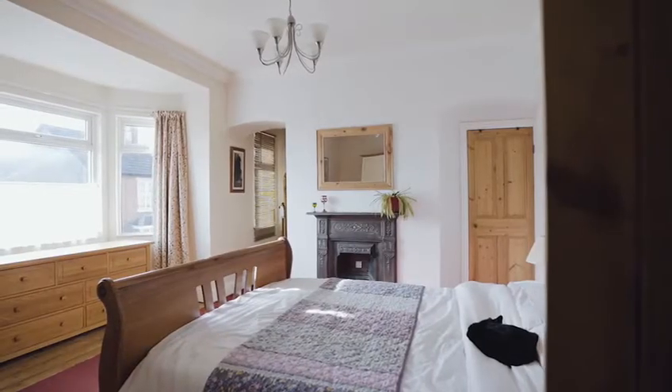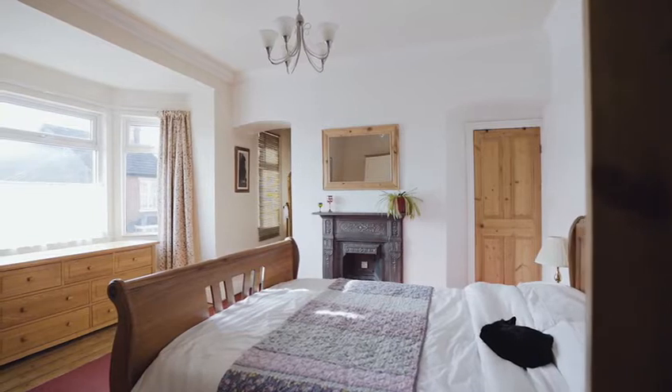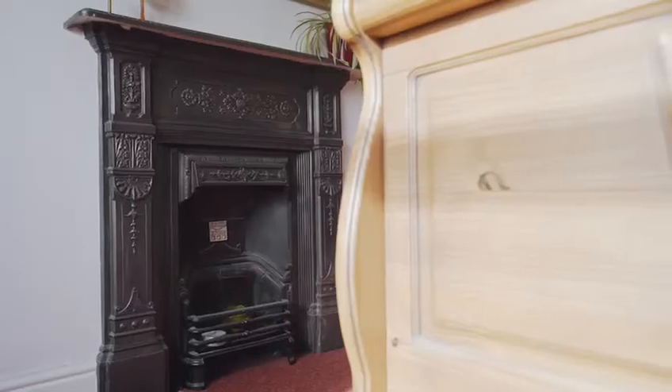I absolutely love this master bedroom, it is very very large with a beautiful bay window to the front, yet another original fireplace, and storage as well.